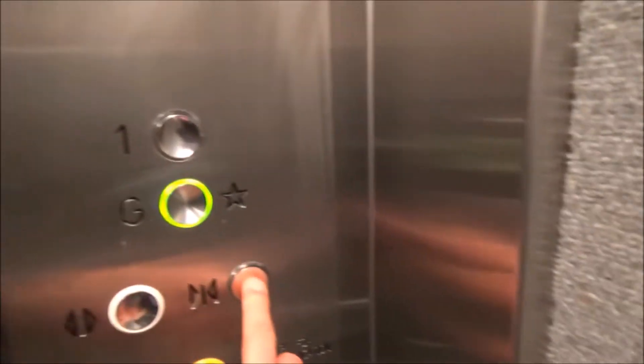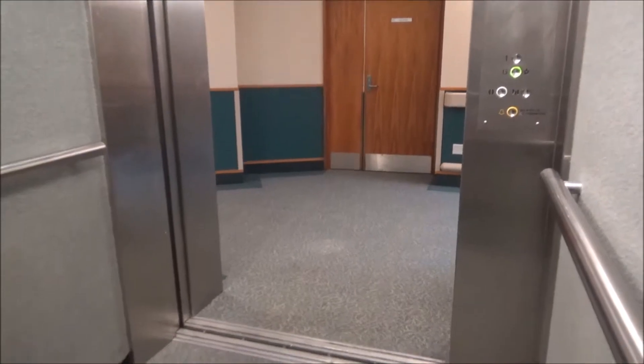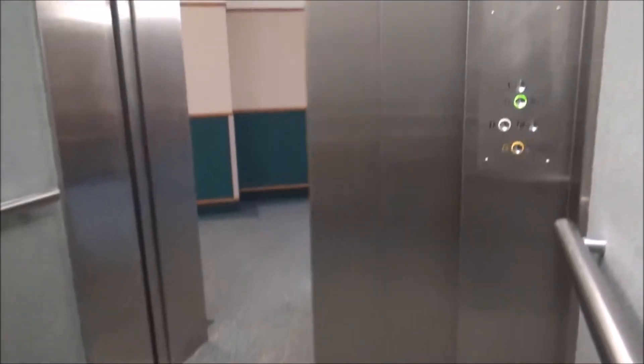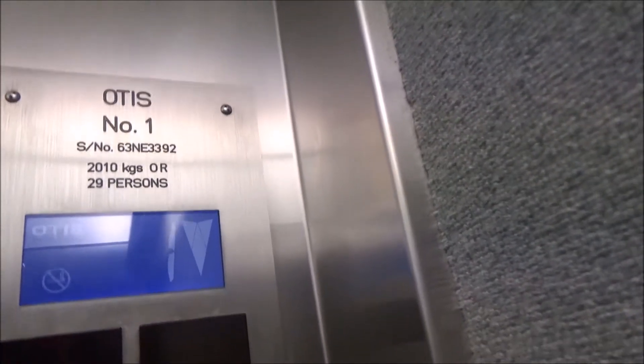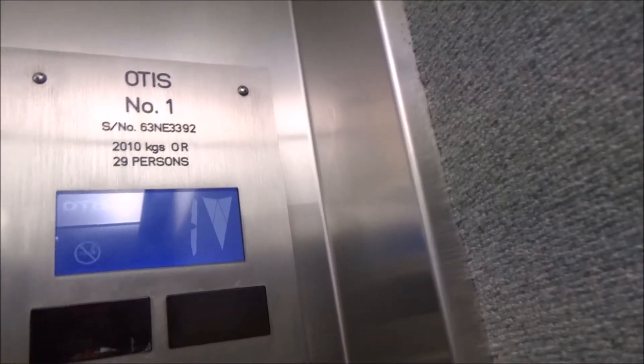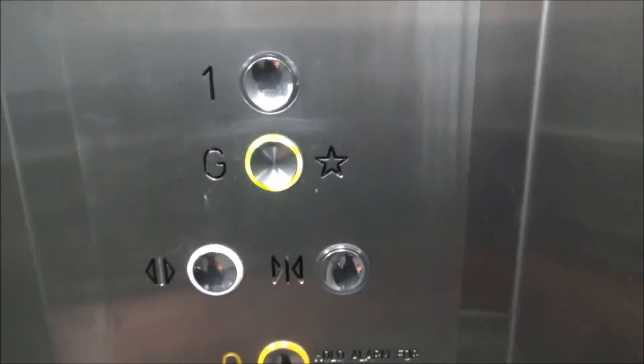This is the lift at a rest home behind Wellington Hospital. It's an 80s Otis lift that's been modernised by Otis. The capacity is 2,010 kg or 29 persons. It's a hydraulic, it's green, and it's very slow.